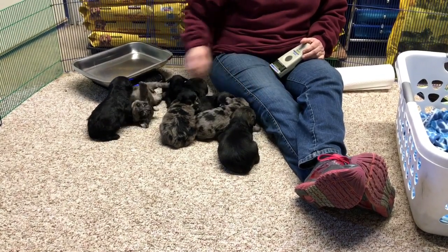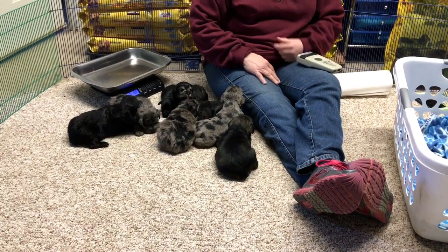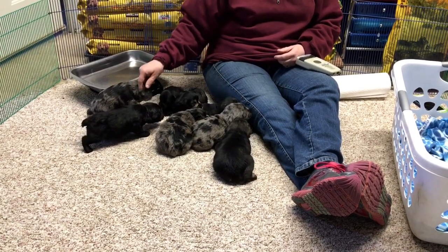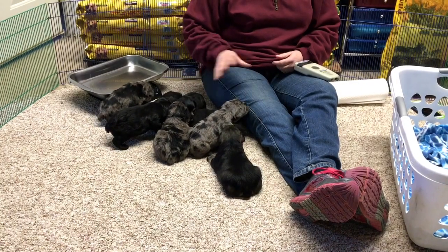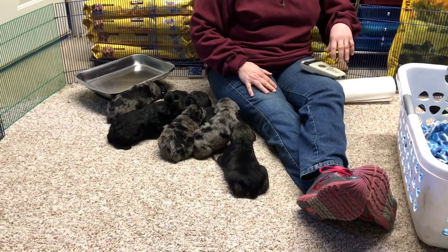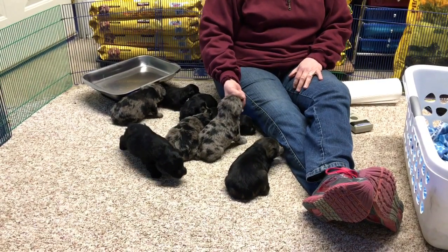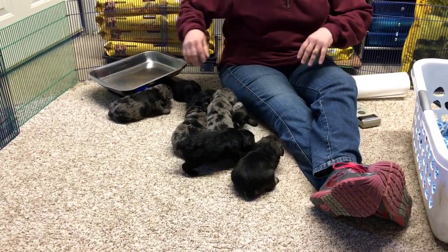I will know probably by five weeks old who I'm keeping, but I can tell you for sure I'm keeping the blue merle female. I am gonna keep a blue merle male — I just don't know which one yet. So I'm kind of watching them grow. I want to see coats, body weight, and size and that type of thing. So let me get started.